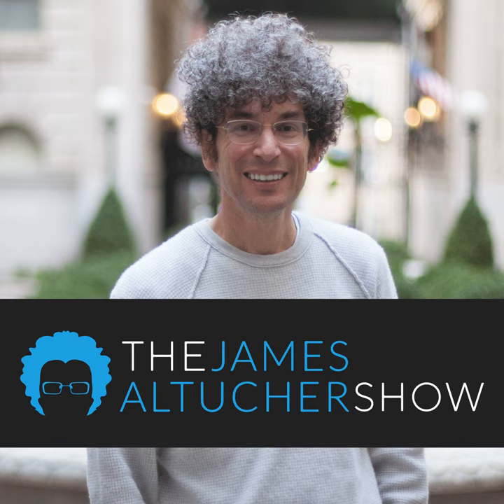This is the James Altucher Show. Today on the James Altucher Show.